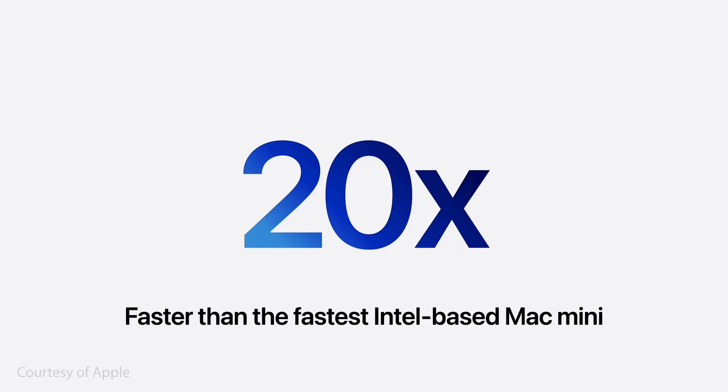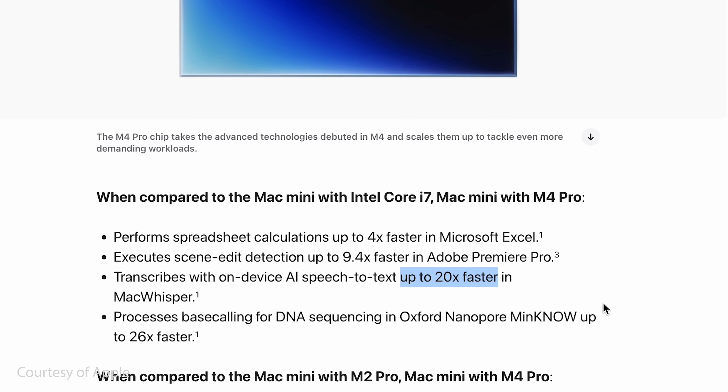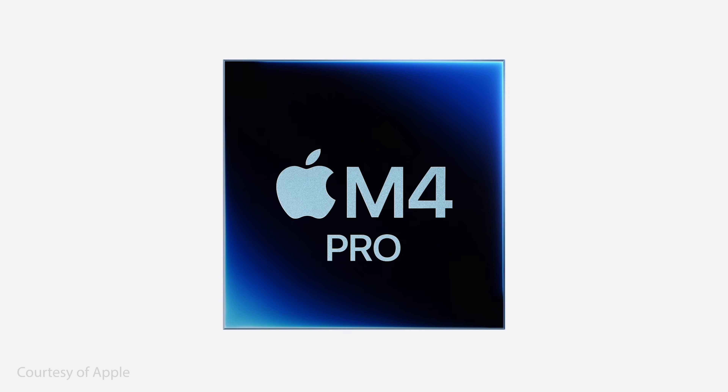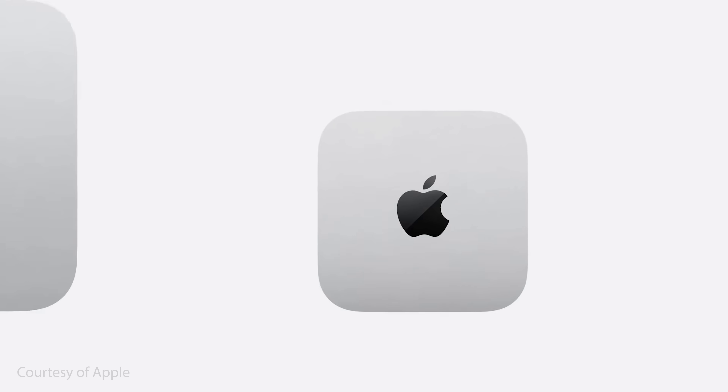It's also up to 20 times faster than a 2018 Intel Mac Mini. So if you've still got an Intel Mac Mini, what a time to upgrade. There's an M4 Pro version as well, so you have the standard M4 and the M4 Pro. The latter is ridiculously good — it's 1.6 times faster in terms of CPU and 1.5 times faster in terms of GPU than the M2 Pro, which is already a very quick and capable Mac.